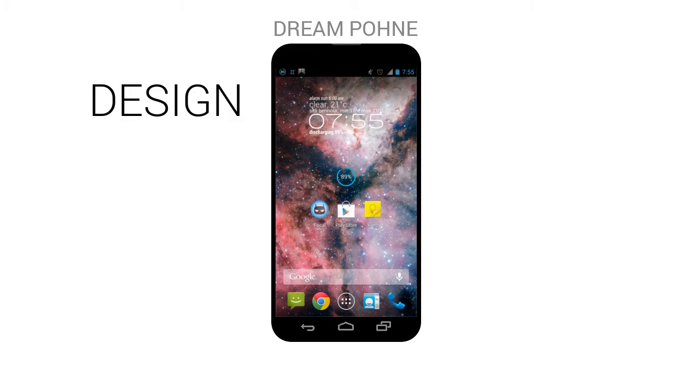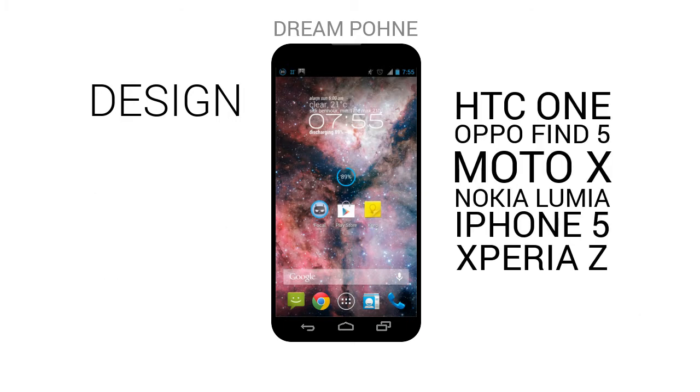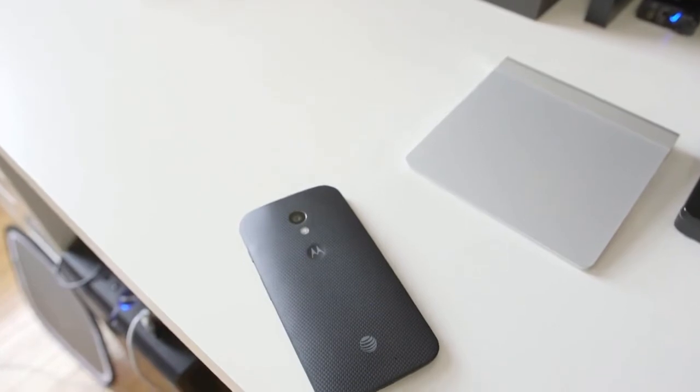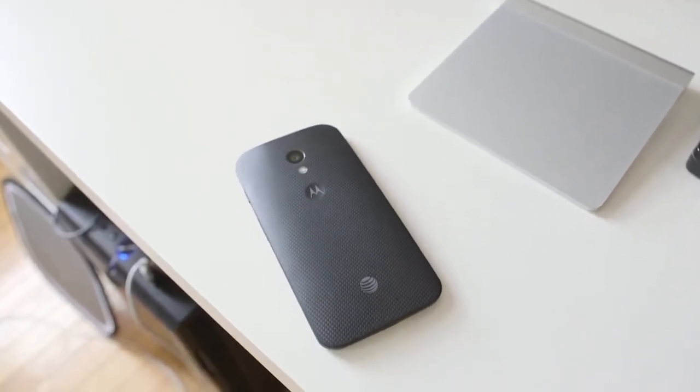First things first — the design. There are plenty of great designed phones, though I'd like the design to be taken from the Moto X because it's very comfortable and easy to hold, but I want it to be made by Oppo.